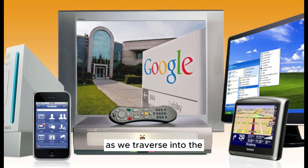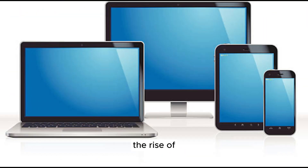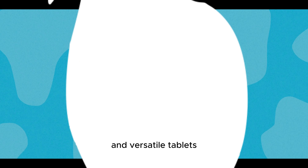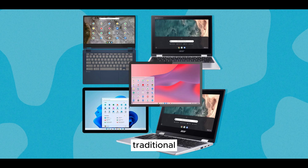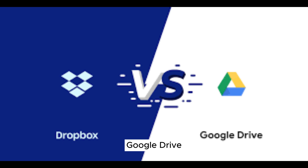2000s and Beyond — Beyond Boundaries. As we traverse into the 2000s and beyond, we find ourselves in an era where personal computing continues to evolve, breaking through boundaries and reaching new heights. This era saw the rise of sleek laptops, powerful smartphones, and versatile tablets — devices that blurred the lines between traditional personal computers and portable gadgets. The concept of cloud computing emerged, changing the way we store and access data, with services like Google Drive and Dropbox becoming integral to our digital lives.